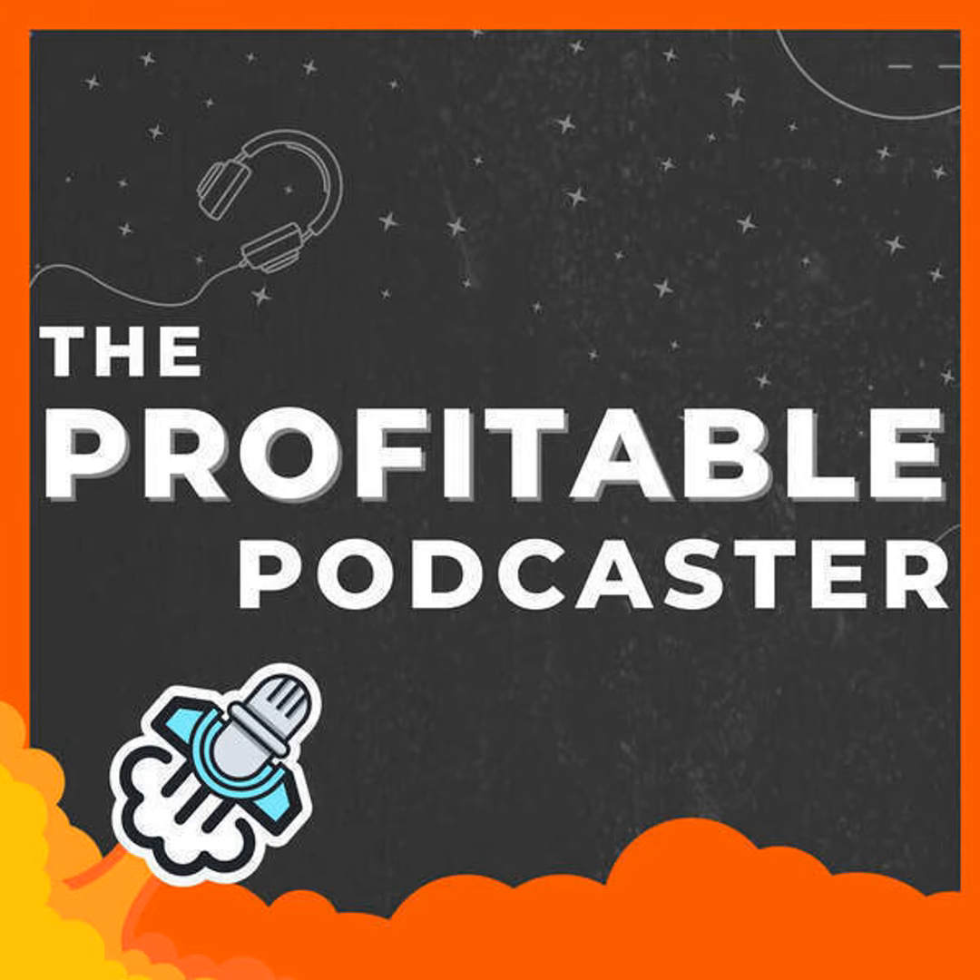Having a profitable podcast is like having any other profitable business. You need to make money, sure, but you also need to grow. You need to spend your time wisely and you need predictability. A couple of sponsors won't make you a profitable podcaster, but having systems to stay consistent, create steady growth, and generate predictable income will. That's what you'll get with this show. Hi, I'm your host, Joe Casabona, and my podcasts have been profitable from day one. I'll share everything I know with you here on The Profitable Podcaster.